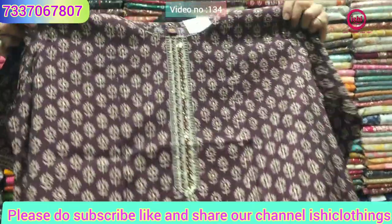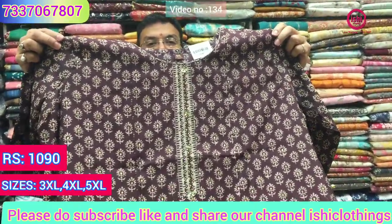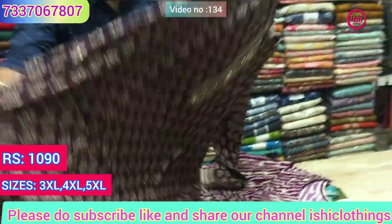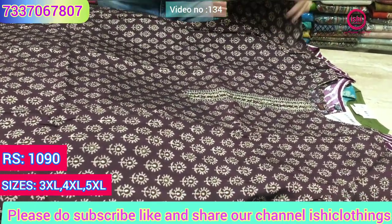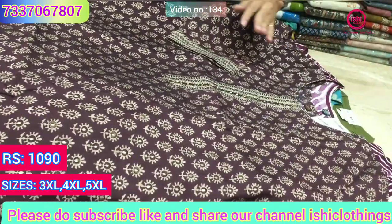This is a muslin — very soft material. All sizes available are 3XL, 4XL and 5XL. Price range is 1090.